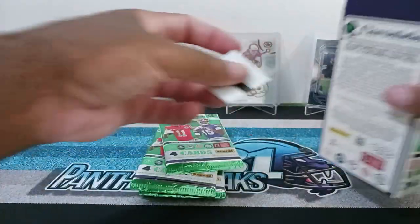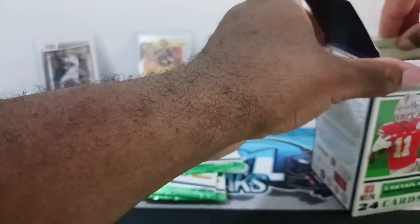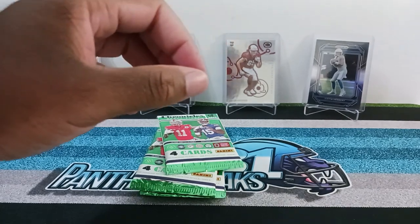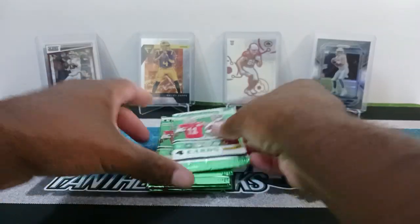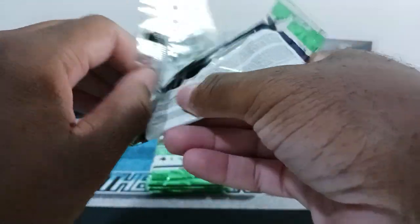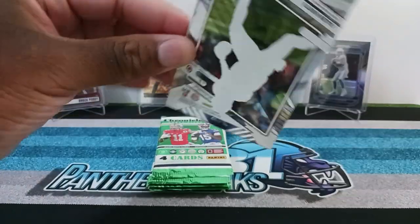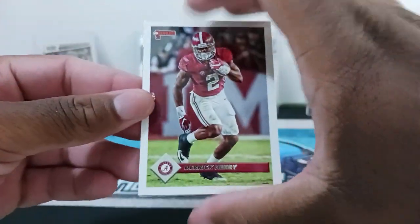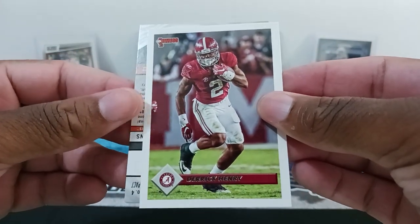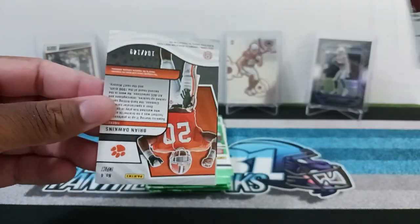I knew there was a Don't Steal Me tag in here — I kept hearing it in the box. All right, let's get into it and see what's inside. I may not be familiar with all the players, but they're going to put some vets in here too. So we're starting off with Derrick Henry in that college uniform right there. Not bad.